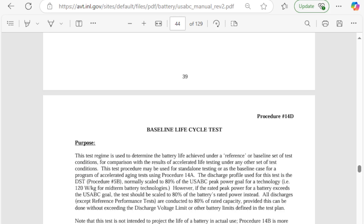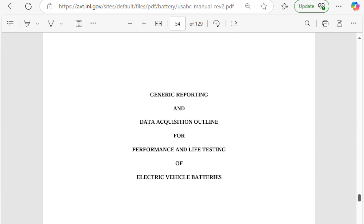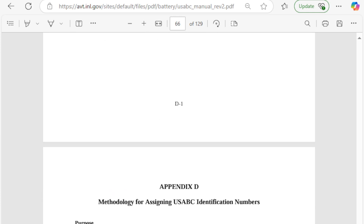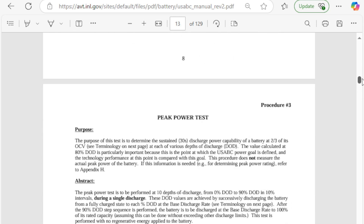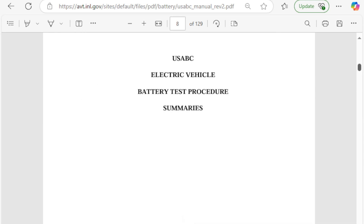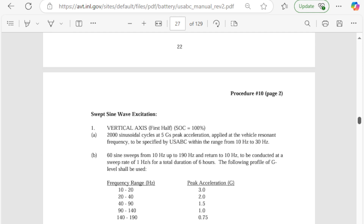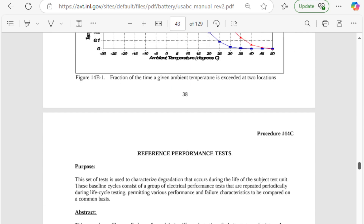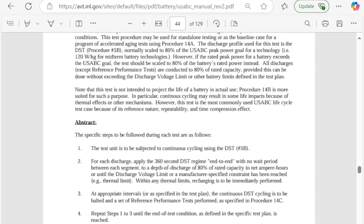I found this on a government website — the Electric Battery Testing Procedure Manual at AVTINL.gov. It goes through and explains, right here on page 40, the testing cycle and what is specifically done in order to achieve the quantifiable results such as those given in this story.